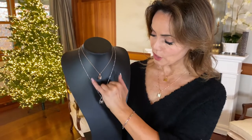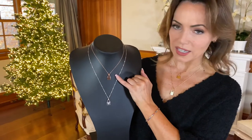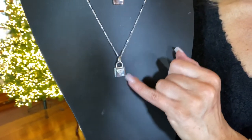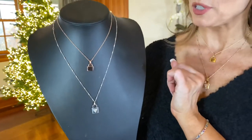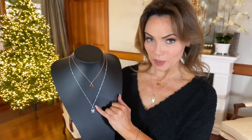Then I have the longer chain padlock. I love that this necklace has the little sparkly bars alternating throughout, and the padlock itself has this beautiful triangle in stones and the pave in front. This one has a chain that is 20 inches plus a four inch extender. So this can be 18 to 22 inches, and this can be 20 to 24 inches.